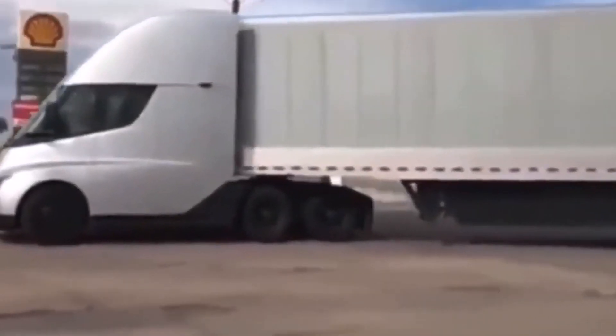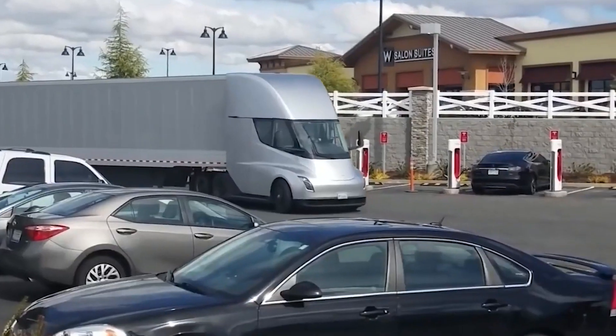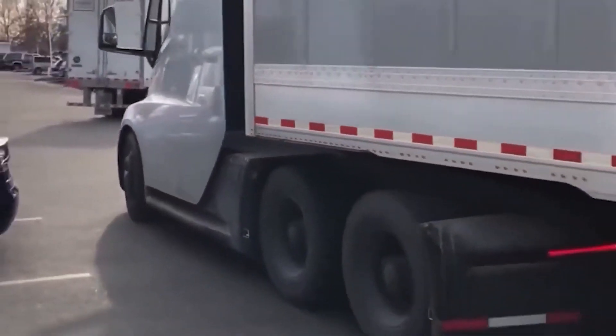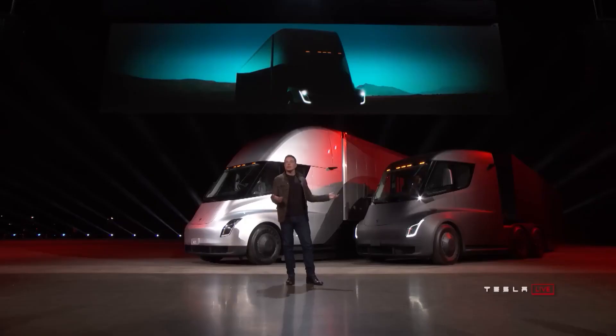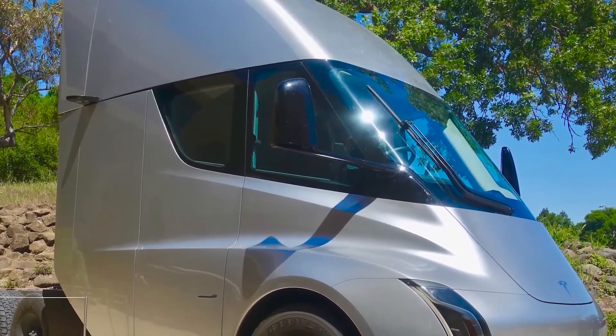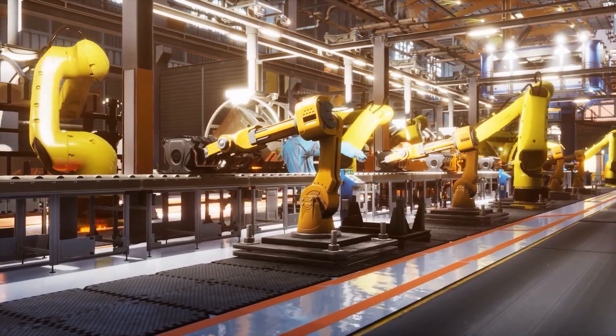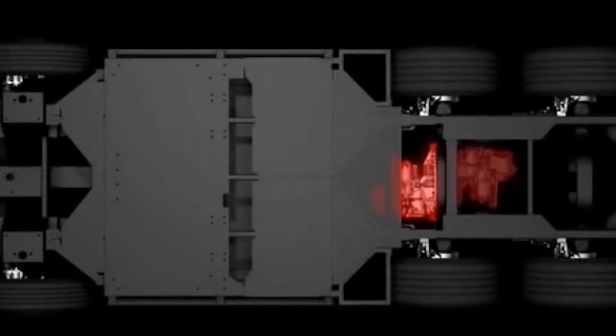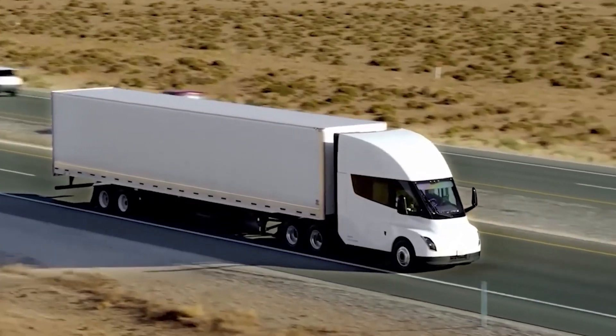Despite the hiccup with the breakdown, the potential of the Tesla Semi Truck as a viable option for the trucking industry is undeniable. The truck boasts impressive efficiency and emissions reductions, with the potential to save trucking companies significant amounts of money in fuel costs. With electric trucks becoming increasingly popular, the Tesla Semi Truck could play a significant role in reducing carbon footprint and helping to create a cleaner, greener future for transportation. In the end, it sounds like it wasn't a marketing ploy, but a good old-fashioned breakdown that needed a software update instead of a wrench.